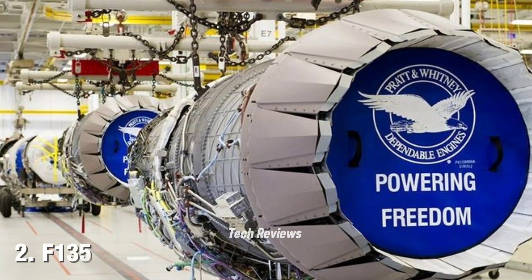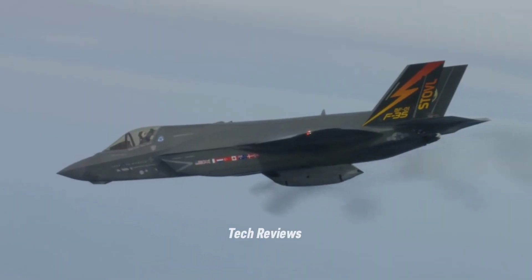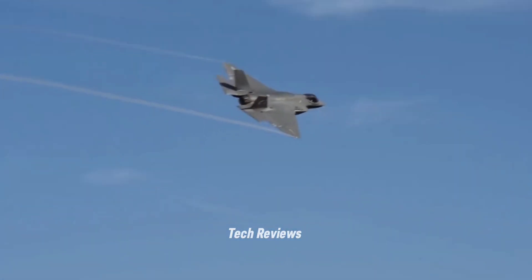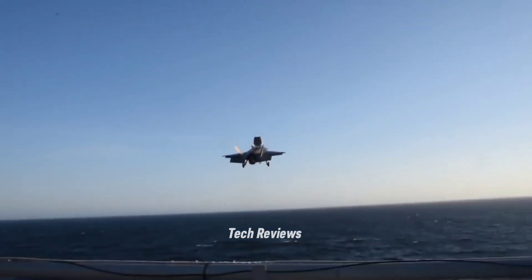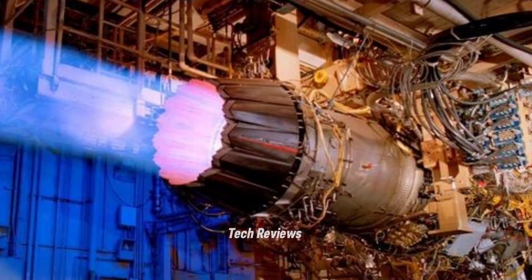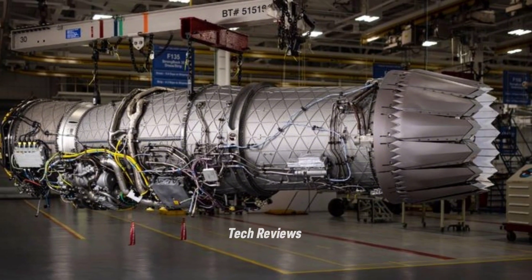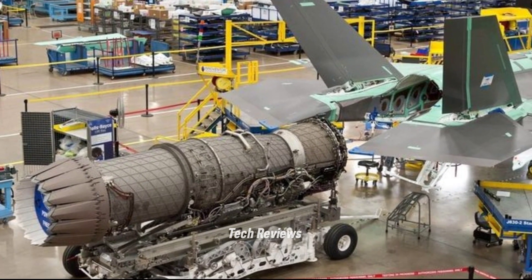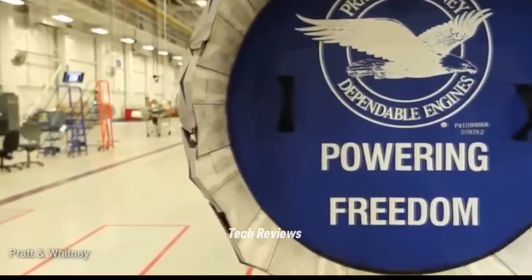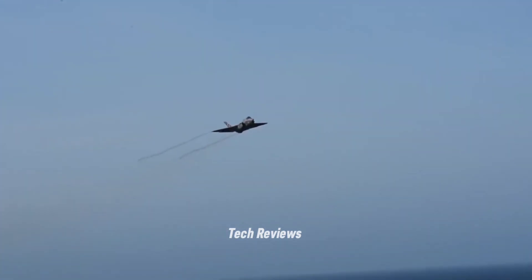Number 2: F-135 — Lockheed Martin F-35 Lightning II. The F-135 engine is a turbofan engine used on the 5th generation F-35 Lightning II, which has various variants including the F-35A conventional, F-35B VTOL or short takeoff and vertical landing, and F-35C for carrier operations. This engine produces 28,000 lbf of thrust on the F-35A and up to 40,000 lbf on the F-35B with afterburner. Designed by Pratt & Whitney, it has a fan diameter of approximately 91 cm and a length of approximately 295 cm, with advantages in fuel efficiency, high reliability, and support for the aircraft's stealth capabilities, allowing the F-35 to remain difficult to detect by enemy radars.